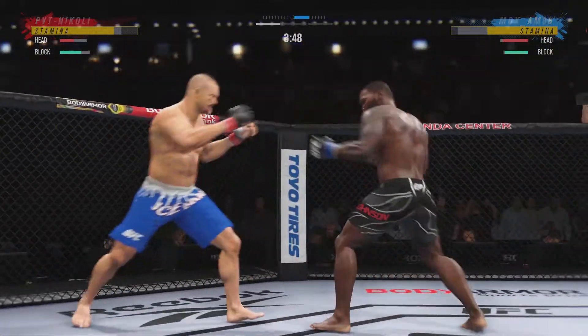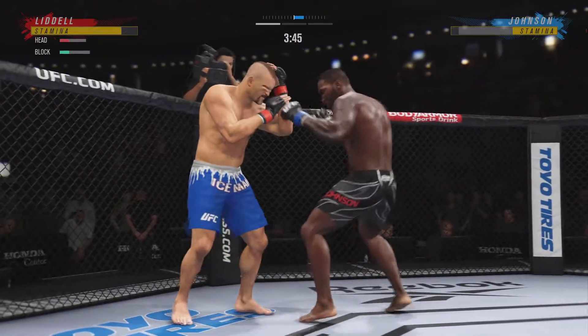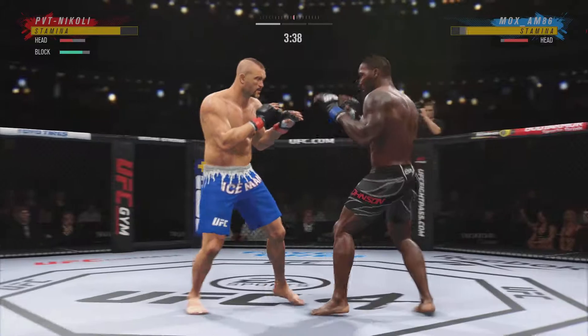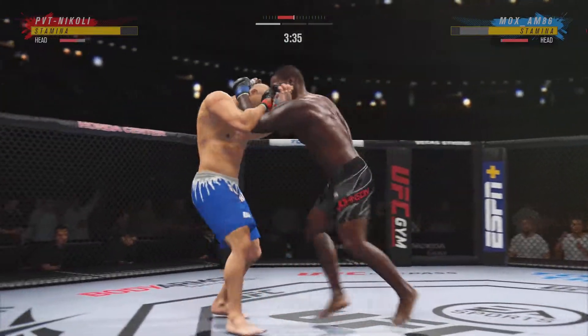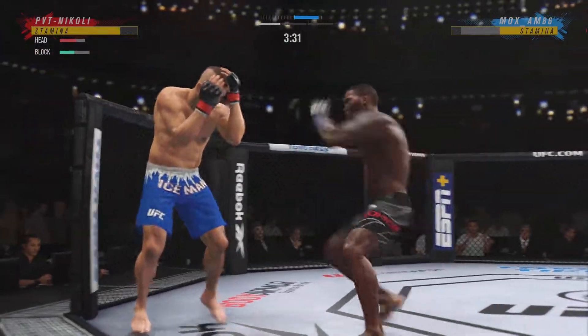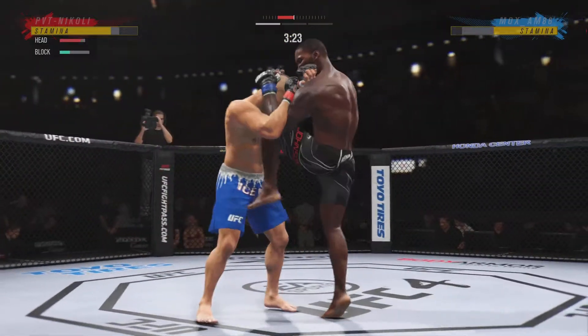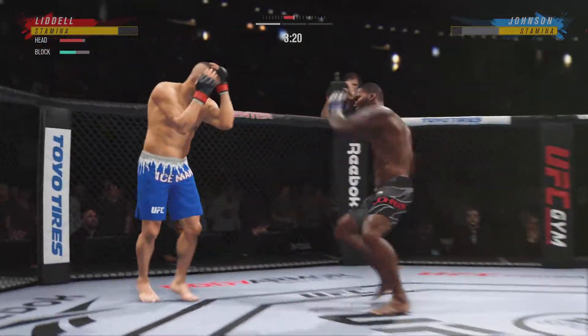Beautiful knee. He whipped his hip into that kick. And now he lands a combination! Just missing on the uppercut there.